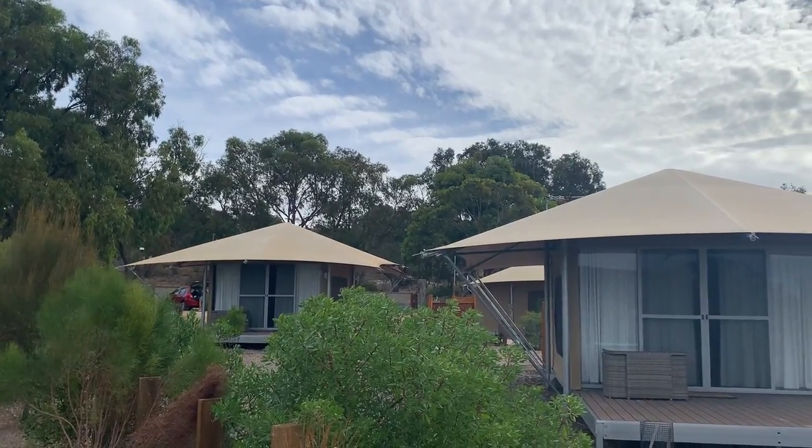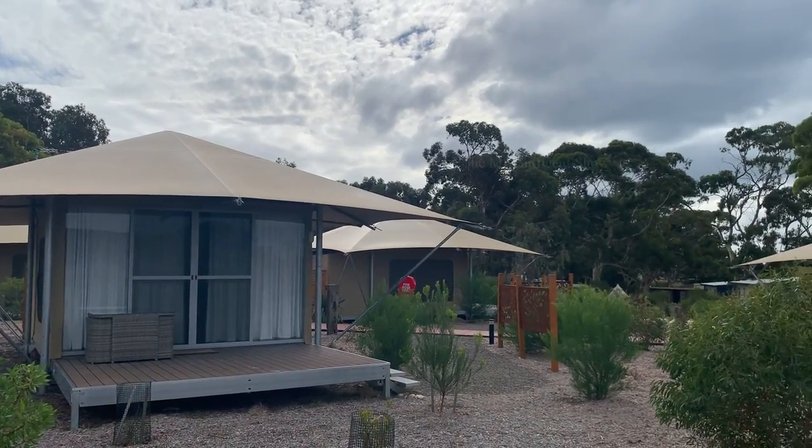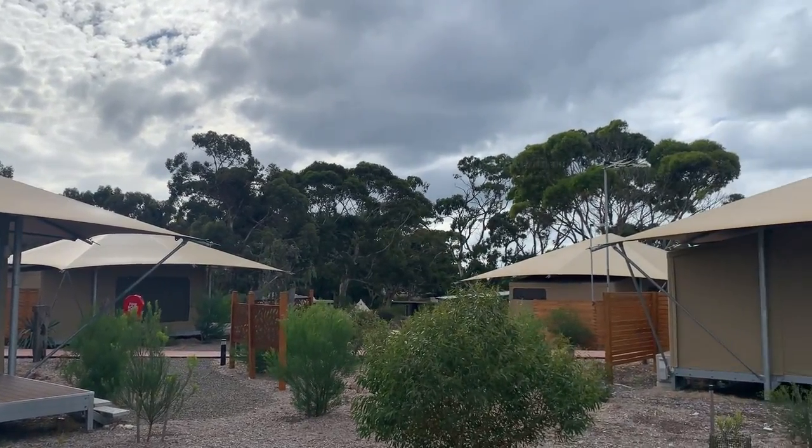On this side you can see some cottage accommodations where people can stay — such a nice place to stay in Kangaroo Island.